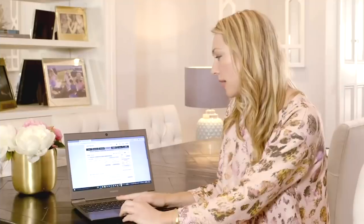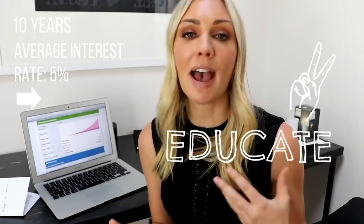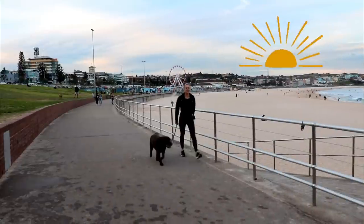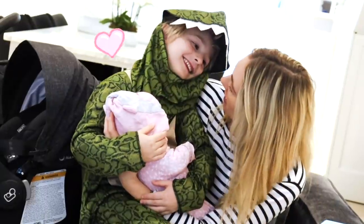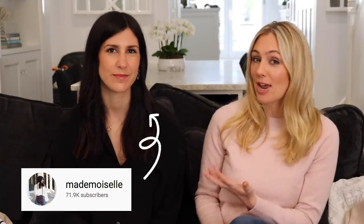Hi, I'm Canna and welcome to my channel for SugarMamaTV. Welcome back to my channel. I'm so excited about sharing with you another capsule wardrobe video, but this time we're doing a collaboration with Jamie from the YouTube channel Mademoiselle.